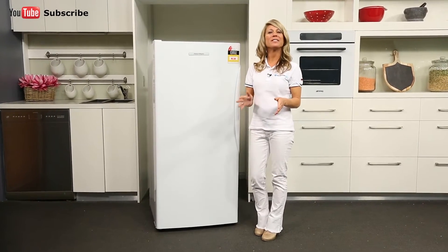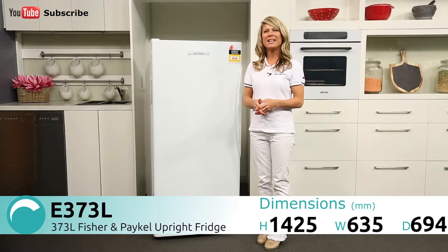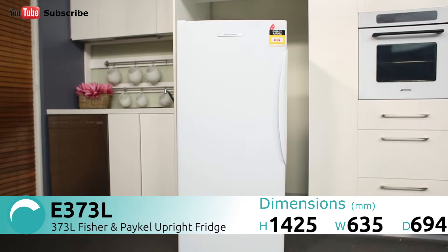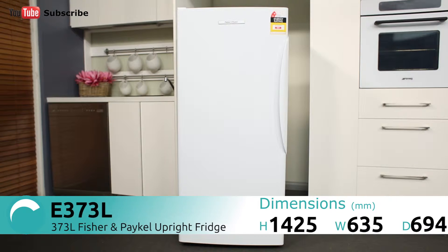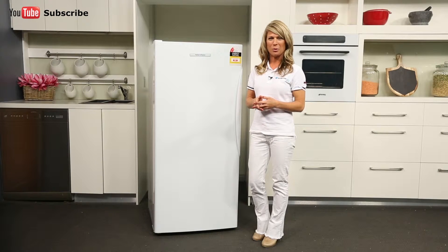Hi, I'm Mel from Appliances Online and this is the 373-litre Fisher & Paykel Upright Fridge, the E373L. This is a relatively compact fridge, but don't be fooled by its size — this fridge can still store food for up to four people.